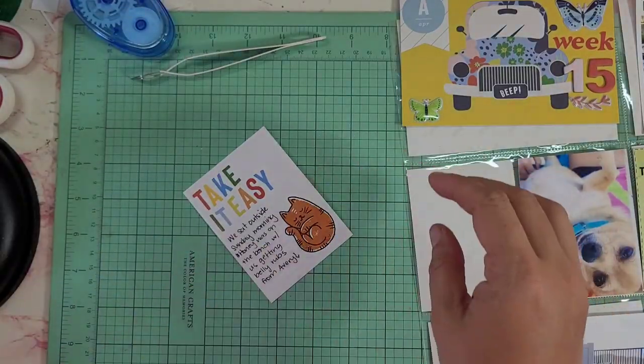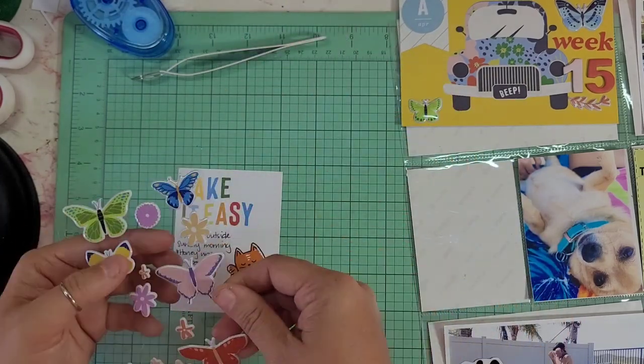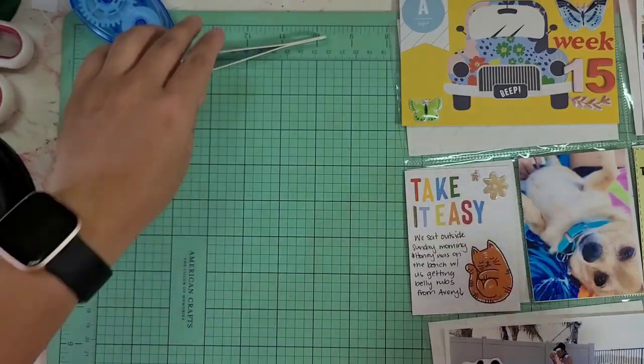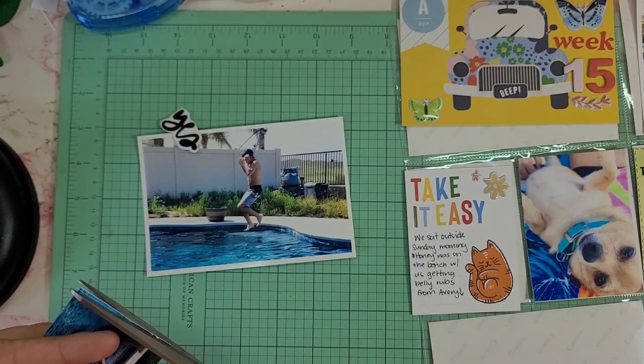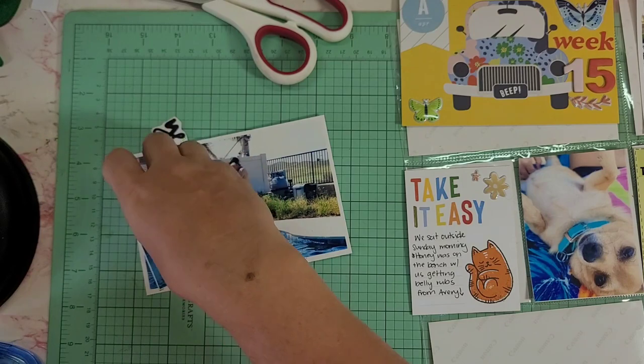Those are two closeups of my dogs. I thought this little 'take it easy' journaling card was super cute — although there is a cat on it, it's totally fine. I just went ahead and wrote that we were hanging outside, and my smaller dog, Honey, she was napping on the bench that we have.